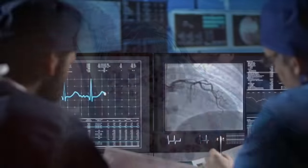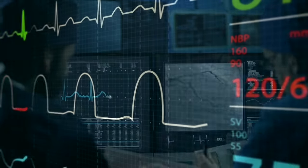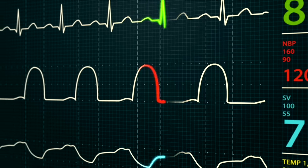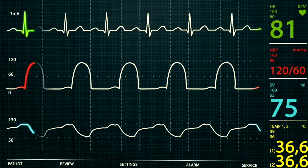An angioplasty takes between 30 minutes and 2 hours depending on the number of blockages. Discharge from the hospital is usually 12 to 24 hours after the catheter is removed. Many patients are able to return to work within a week after the procedure.